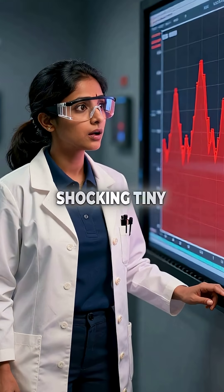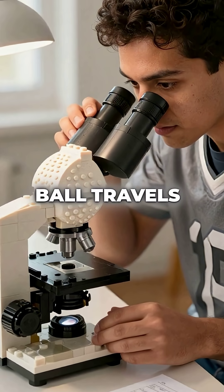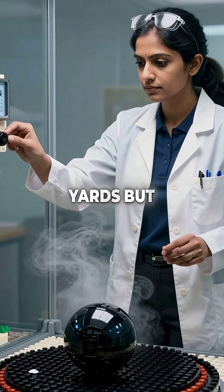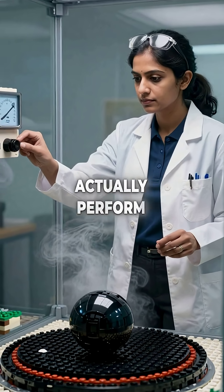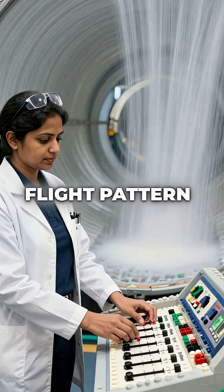What they discovered was shocking. Tiny microscopic bumps and texture variations can change how far a ball travels by up to 15 yards. But here's the wildest part — the balls actually perform differently based on humidity. When air gets thicker or thinner, the entire flight pattern changes.